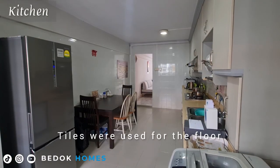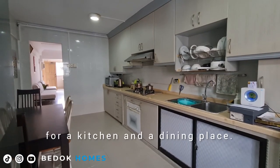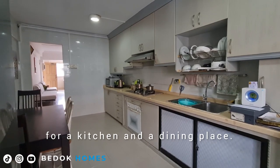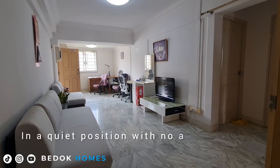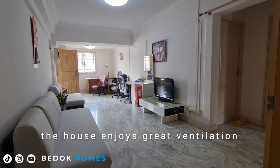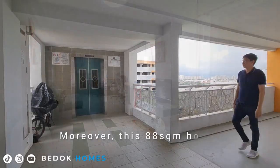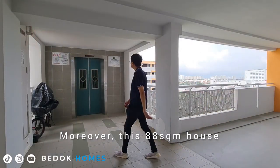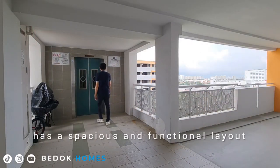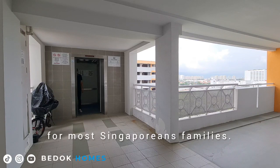Tiles are used for the floors and walls, with an efficient layout for the kitchen and dining area. In a quiet position with no afternoon sun, the house enjoys great ventilation with natural wind. This 88 square metre house has a spacious and functional layout and is well kept, making it perfect for most Singaporean families.